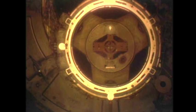Thirty-four feet separating the two spacecraft, both flying in formation south of New Zealand.